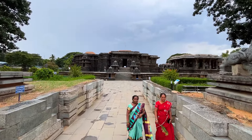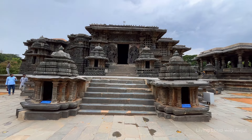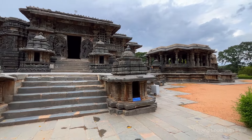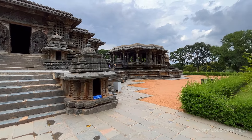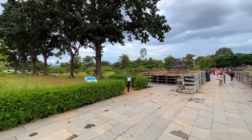Hoysala architecture is one of the most outstanding and marvelous. The Hoysalas built temples between the 10th to 14th centuries which are famous even to this day. Temples built in Belur and Halebidu are the best examples of Hoysala style of architecture.